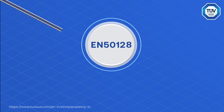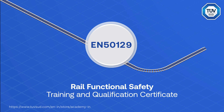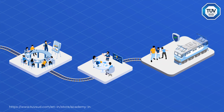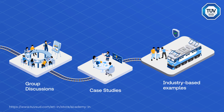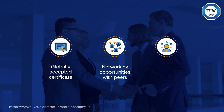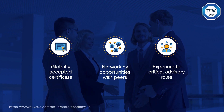EN50126, 50128, and 50129 rail functional safety training and qualification certificate. This comprehensive course equips learners with the expertise to maintain compliance with global rail safety standards through group discussions, case studies, and industry-based examples. Participants who successfully complete the course will have the technical advantage to work as a certified functional safety engineer and earn a globally accepted certificate.